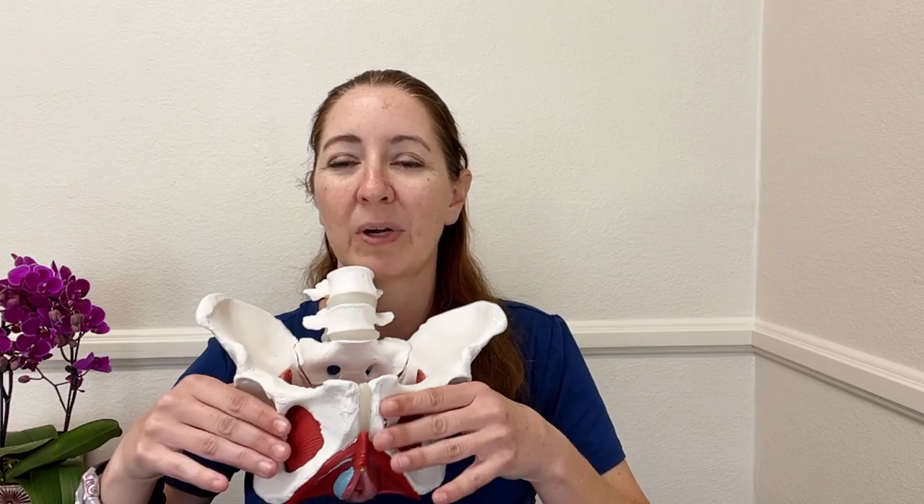For some people, there are support belts that help, like an SI belt — a Serola SI belt — that will kind of help keep things together. A pregnancy hip belt or belly support can also help. I have people do a lot of inner thigh strengthening to help strengthen the muscles that attach here.